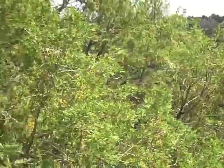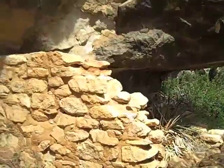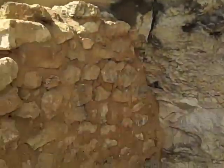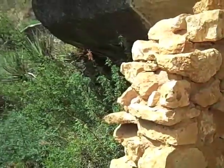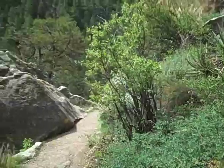Spanish explorers named the people living here Sinagua, which means 'without water,' because of their ability to live and farm with a very minimal amount of rainfall. The Walnut Canyon is a dry canyon most of the time.